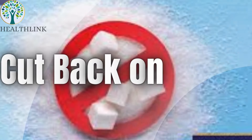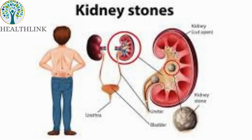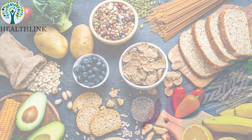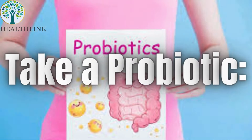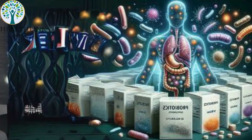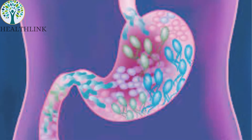Cut back on sugar. Processed sugars, particularly fructose, are toxic to the kidneys and can trigger gout and kidney stones. Opt for whole fruits instead, which contain fiber to buffer sugar absorption. Take a probiotic containing at least 50 billion CFUs of lactobacillus to strengthen your intestines and help break down uric acid and oxalates before they reach the kidneys.